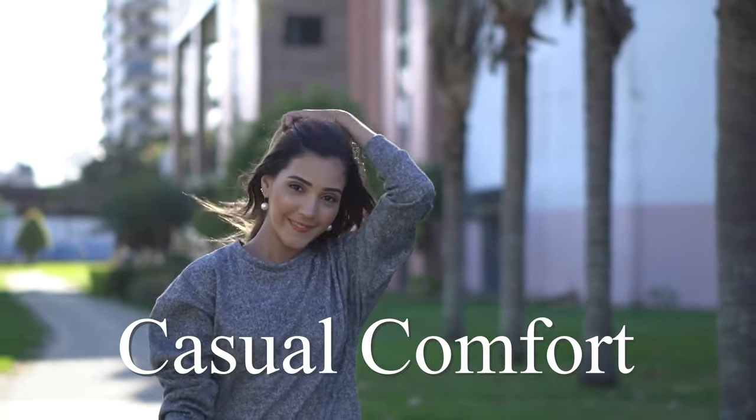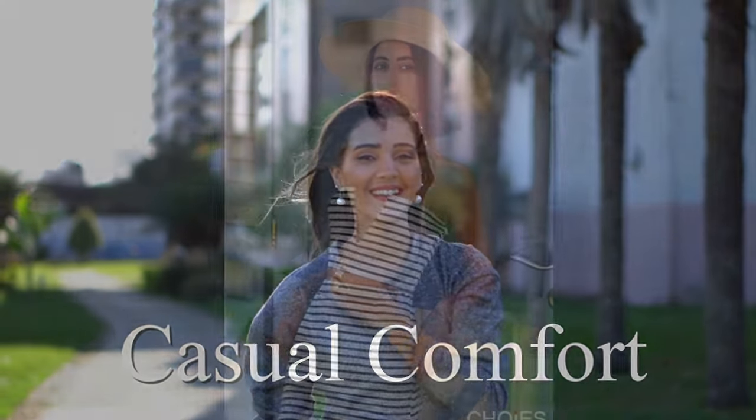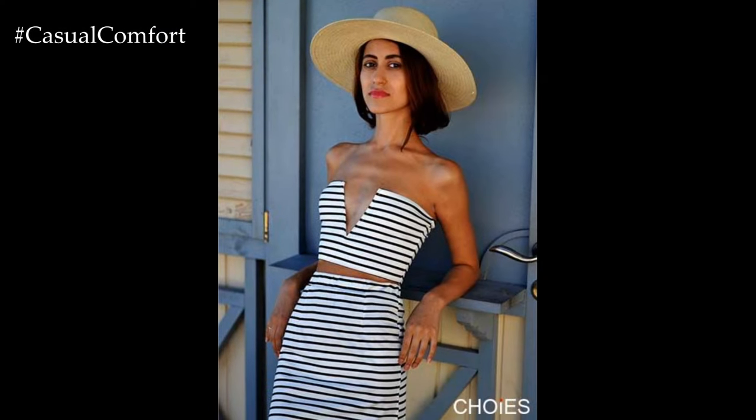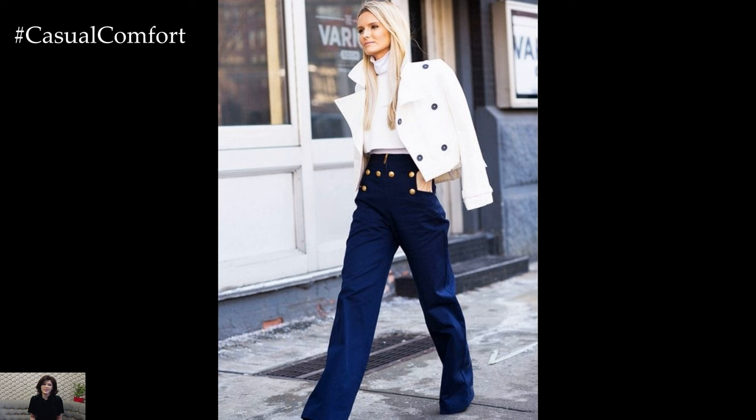Welcome to the Casual Comfort Channel, where you will learn a lot of interesting and useful things for yourself. Nautical style outfits embody a timeless elegance, inspired by the romance and adventure of life on the open sea.